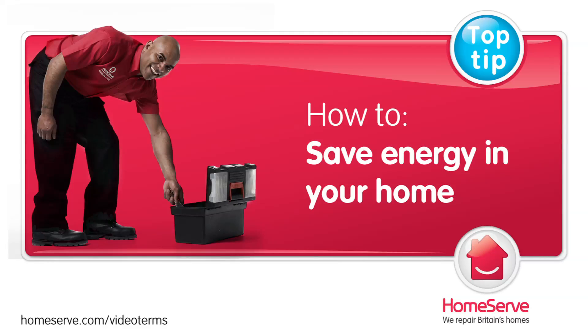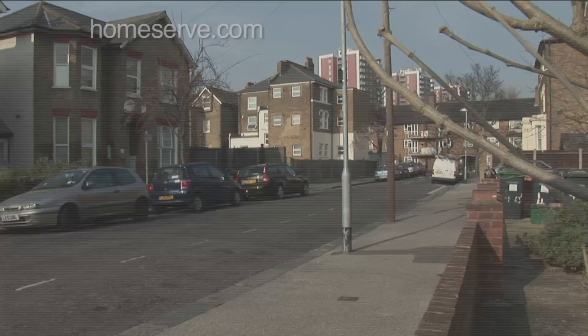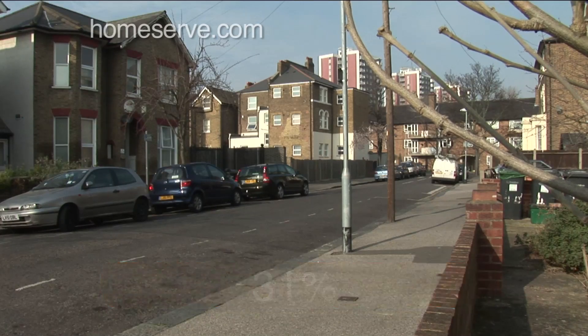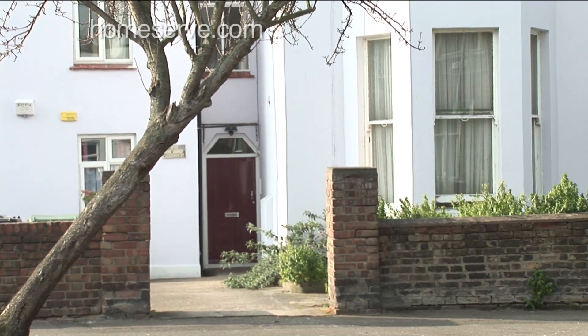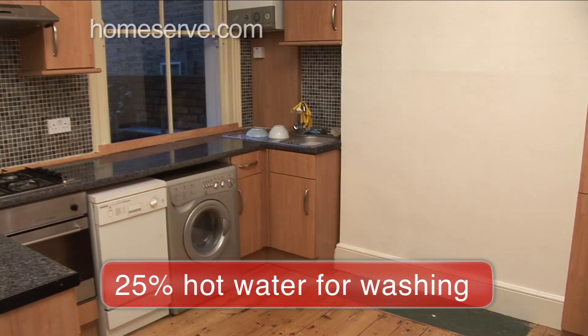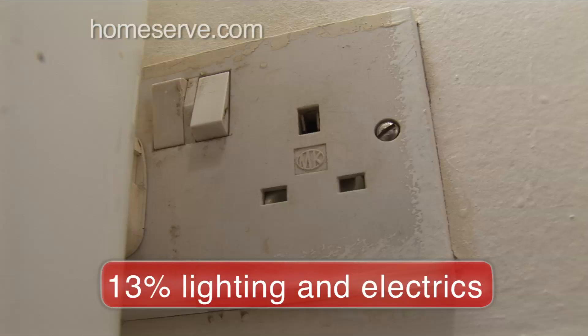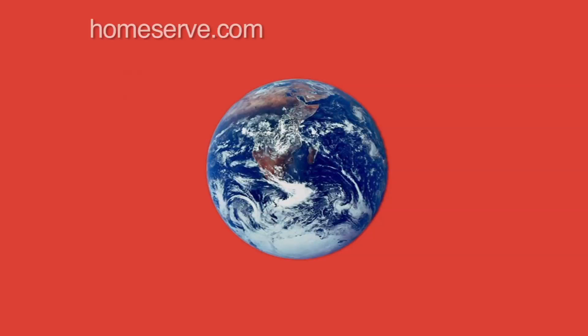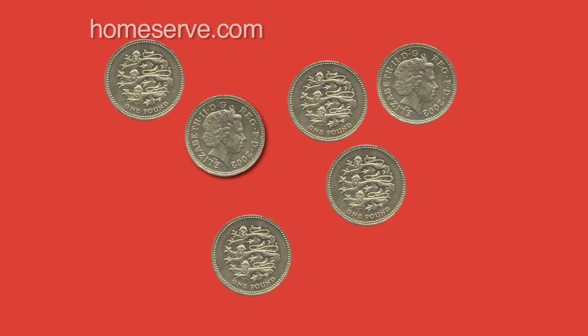The Homeserve Guide to Saving Energy in Your Home. Energy used in the home accounts for 31% of all energy used in the UK. In the average UK home, it splits roughly as follows: 60% for heating, 25% for hot water for washing, and 13% for lighting and electrical appliances. Making your home more energy efficient is easier than you might think. And not only will it help the planet, it will save you money too. We at Homeserve are going to show you how.